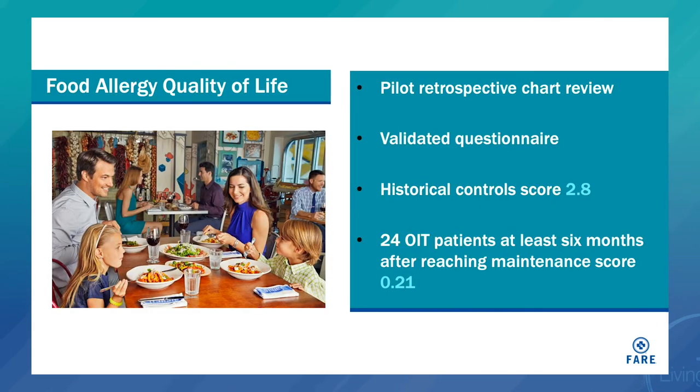I said at the beginning that desensitization improves quality of life, and we did a small study comparing 24 patients who had been on maintenance for at least six months with historical controls. The higher the number, the worse the quality of life. The OIT patients had a quality of life score of 0.21 and the controls 2.8 — a significant improvement in quality of life after OIT.